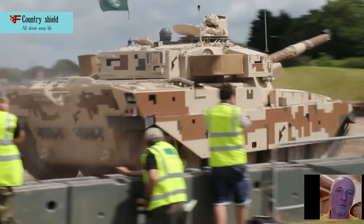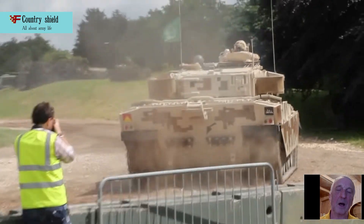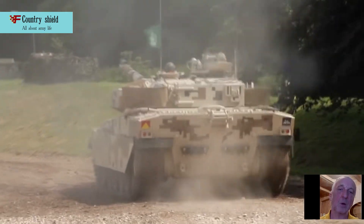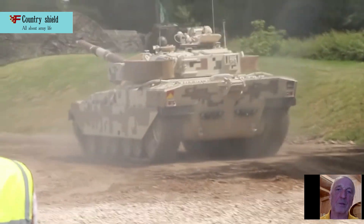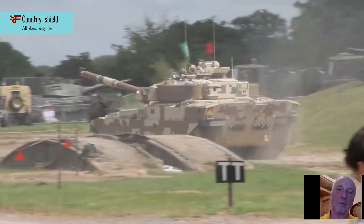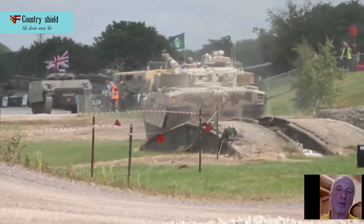Performance characteristics of the Al Khalid: Weight 48 tons. Crew: 3. Height: 2300mm. Length: 6900mm. Trench crossing: 3400mm.